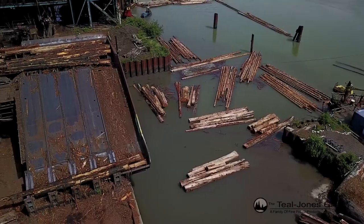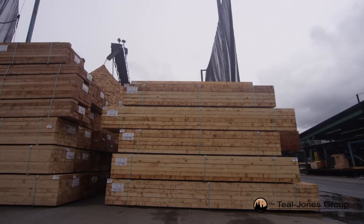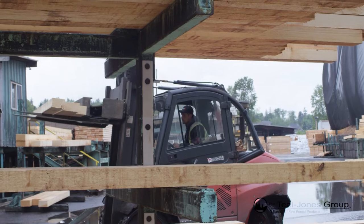Stag Timber operates out of Surrey, B.C. This division of Teal Jones produces a range of high-quality lumber using varying species of logs.